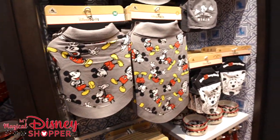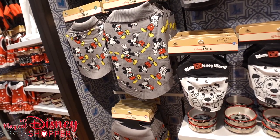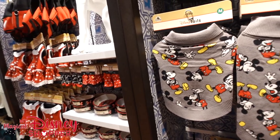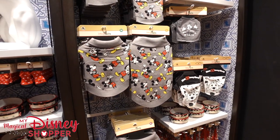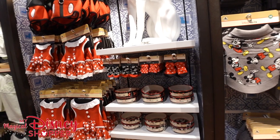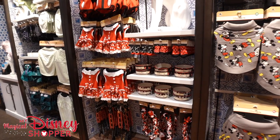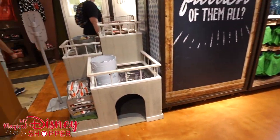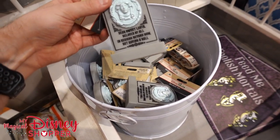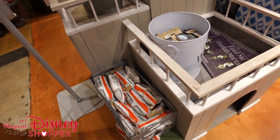I hope you guys enjoyed this video — be sure to like and subscribe to see more content from My Magical Disney Shopper. We're going to keep moving through the Co-op to see what other cool stuff we can find. If you're looking for the dress shop or the Disney Cruise Line section, click the links in the description. There's also a playlist so you can see everything the store has to offer. Last up, we've got a monorail toy for $17.99 and a Haunted Mansion toy also for $17.99. Have a great day!